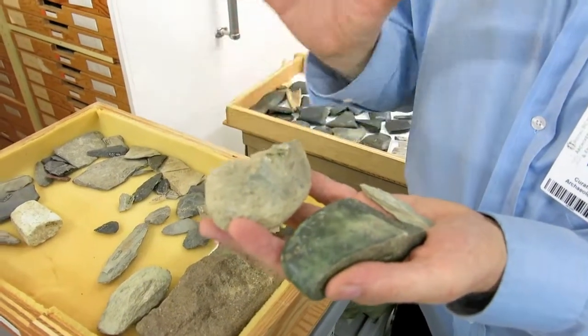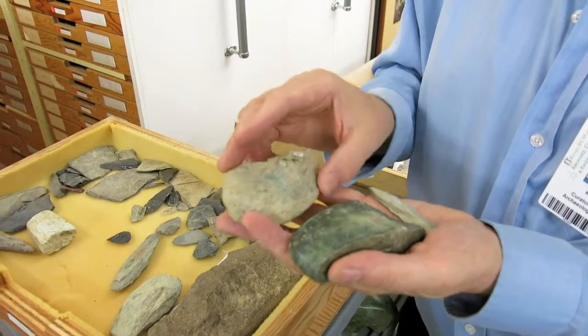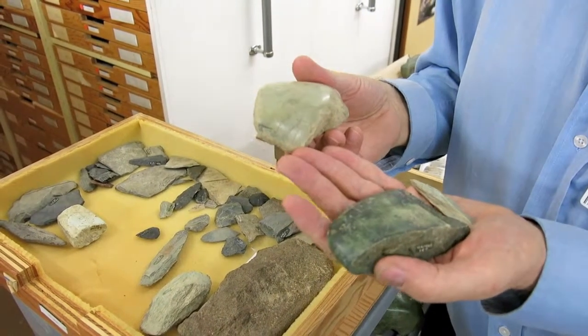We have the evidence of the manufacturing of these things in the interior — you don't find this waste material on the coast. So these are really an excellent example of a trade item that was traded down to the coast for at least about two thousand five hundred years.